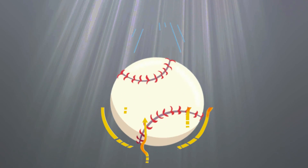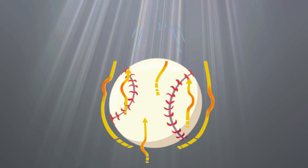Another force that slows down a baseball is drag. Drag is a type of friction. When a ball moves through the air, the air rubs against it. This is because air is filled with tiny molecules that push the ball.